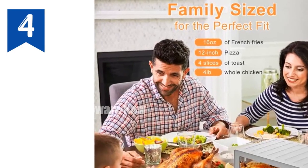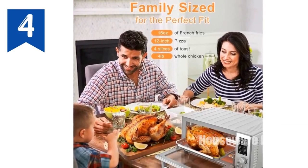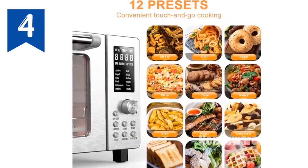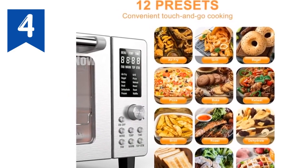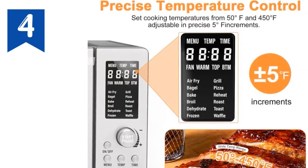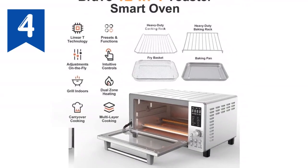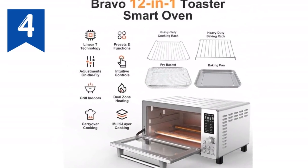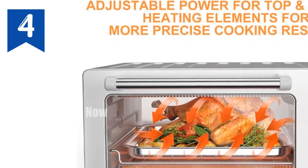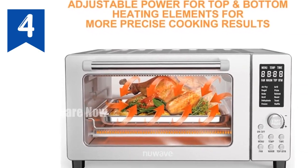Introducing the revolutionary New Wave Bravo Air Fryer Toaster Smart Oven, a culinary masterpiece that will transform your kitchen experience. With its intuitive digital controls, you can adjust cooking time and temperature on the fly for precise results. Its powerful 1,800 watts and advanced convection technology deliver lightning-fast cooking times and evenly browned dishes. Enjoy healthier meals with the Bravo surround cooking system that cooks food with its own natural juices, eliminating excess fats. Customize your cooking with adjustable top and bottom heaters for perfectly crispy pizzas, juicy roasts, or delicate pastries.